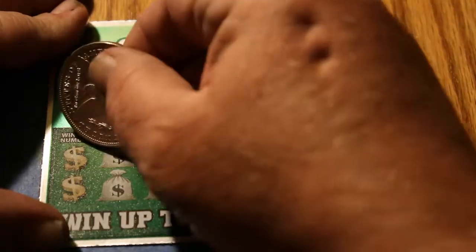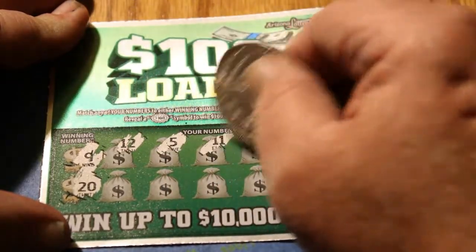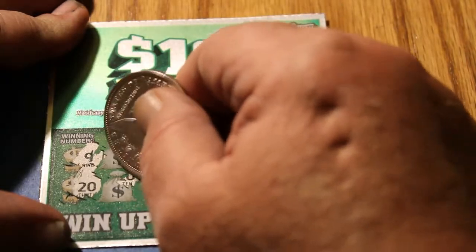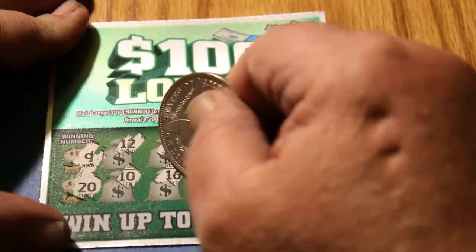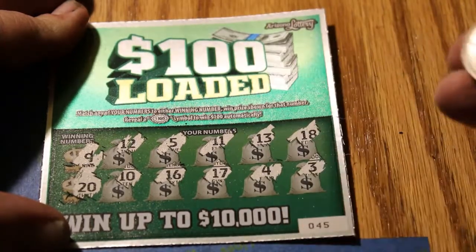Ticket 45, winning numbers 9 and 20. A 12, a 5, an 11, a 13, an 18, a 10, a 16, a 17, a 4, and a 3. Nothing there.